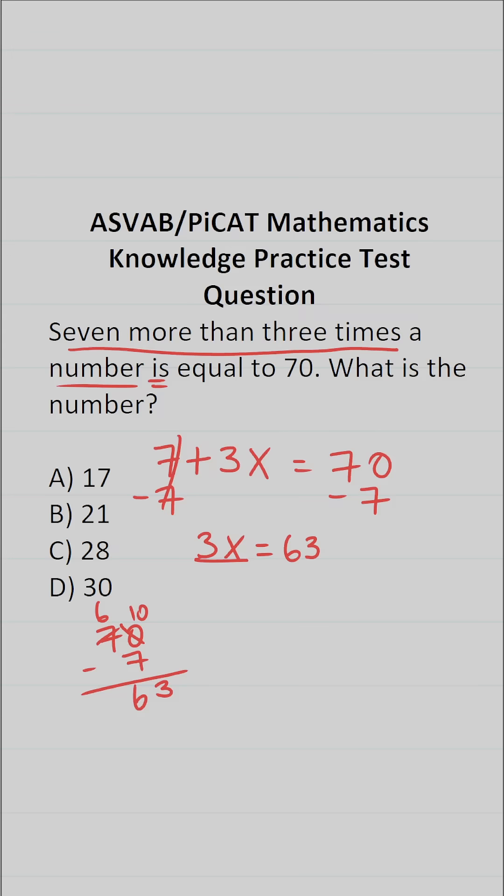Finally, to get X by itself, we're going to divide both sides of this equation by three. This gives us X equals 63 divided by three. Six divided by three is two, three divided by three is one. So our number is going to be 21.